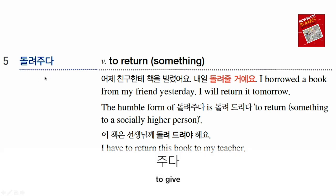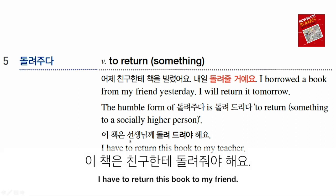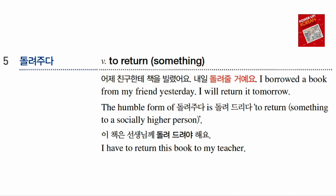돌려주다 — 주다 means 'to give,' so 돌려주다 means 'to return.' 어제 친구한테 책을 빌렸어요 — 빌리다 means 'to borrow' — 'I borrowed a book from my friend yesterday.' 내일 돌려줄 거예요 — 'I will return it tomorrow.' The humble form of 돌려주다 is 돌려드리다. If you return something to someone older than you, use 돌려드리다 instead. For example, 이 책은 선생님께 돌려드려야 해요 — 'I have to return this book to the teacher.' If returning to a friend, use 친구한테 돌려주어야 해요.